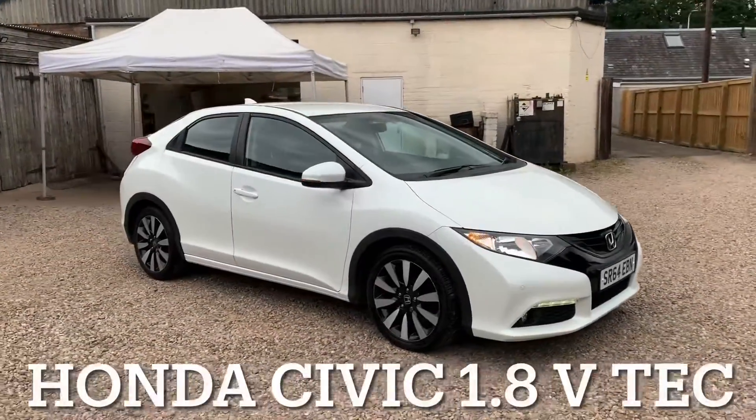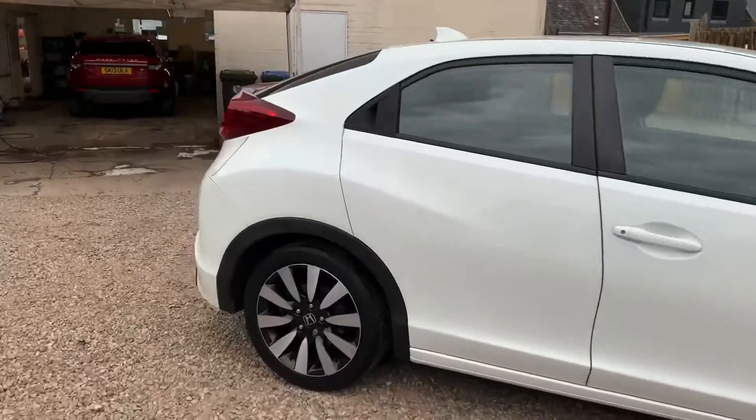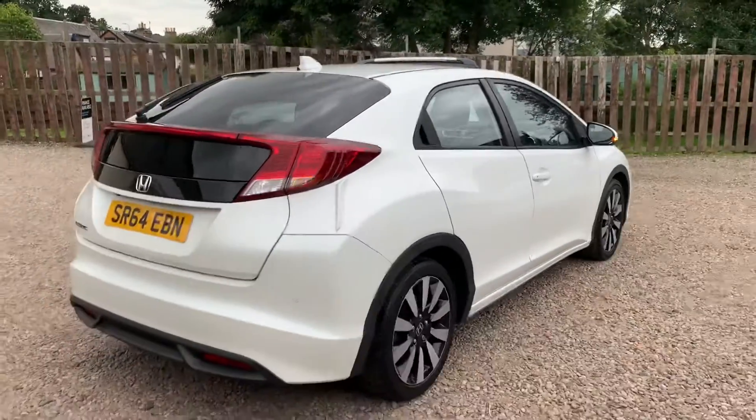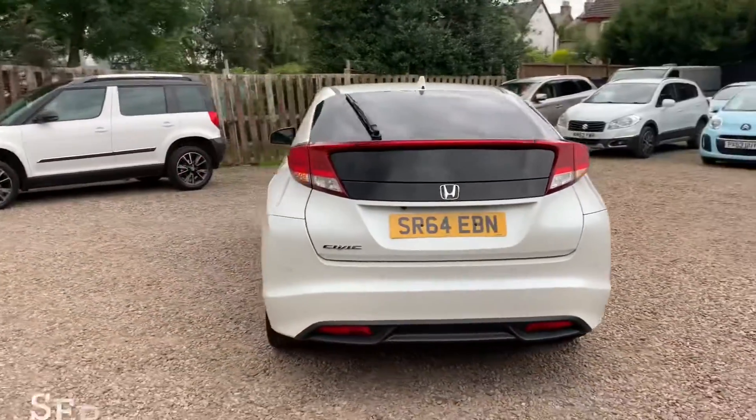So we've got a Honda Civic, it's a 1.8 injection VTEC engine and the specification is the SE Plus model. This Honda's only covered 31,726 miles and the mileage is guaranteed.